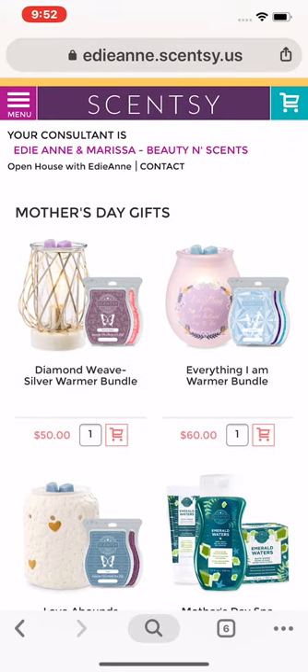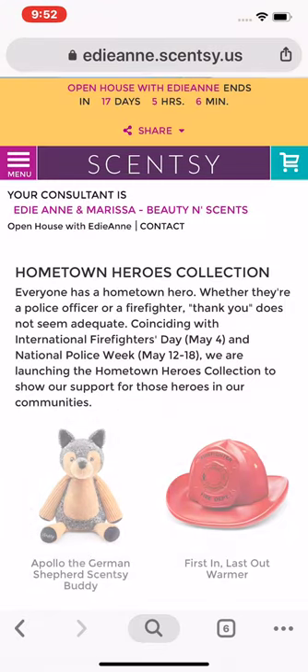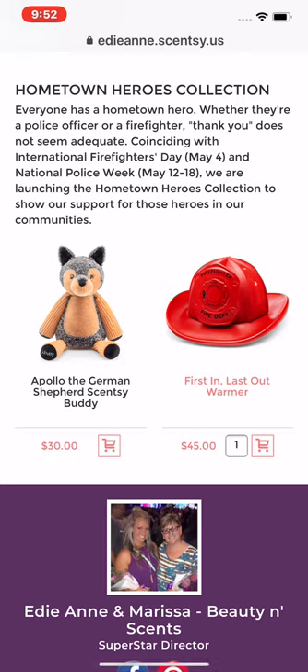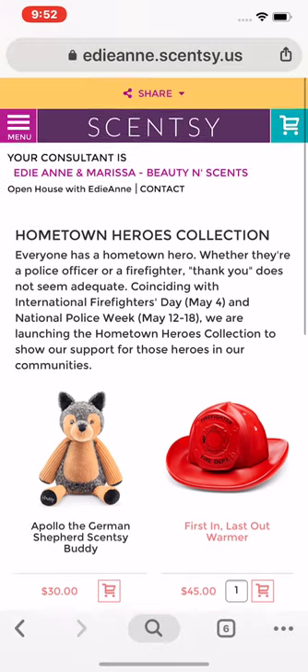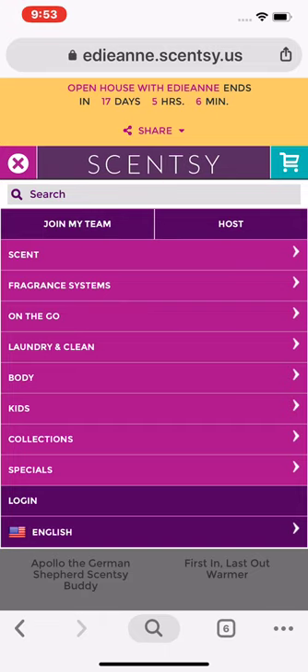Go back to collections — Hometown Heroes. This is all that's left for our Hometown Heroes collection: First In Last Out warmer and the Apollo German Shepherd. There are no more outfits left, so when we bring out limited time edition stuff you want to make sure you're snagging them because they do sell out pretty quick.